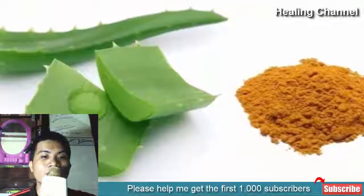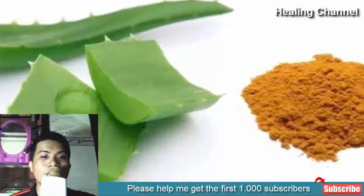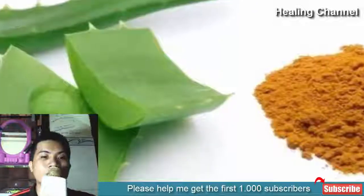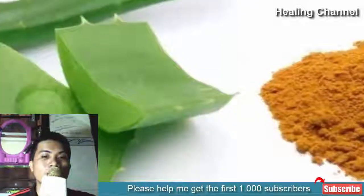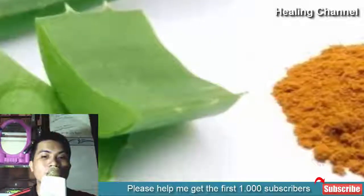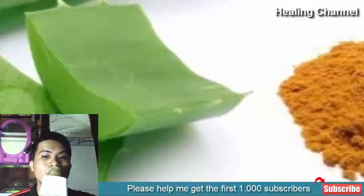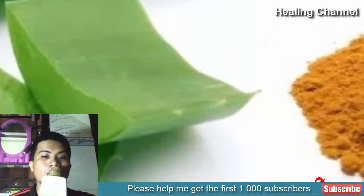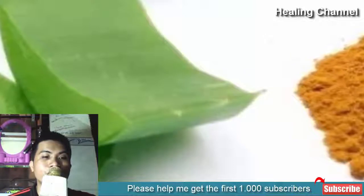3. Aloe vera gel and turmeric. Turmeric is known for its anti-inflammatory and antibacterial properties. It acts as a natural analgesic and helps reduce burn pain. It promotes regeneration of skin cells, thereby assisting in repairing damaged skin. Its antibacterial property also helps minimize the risk of secondary infections.